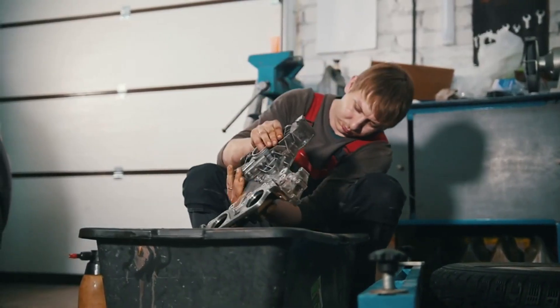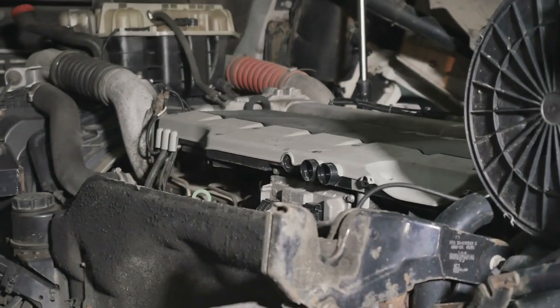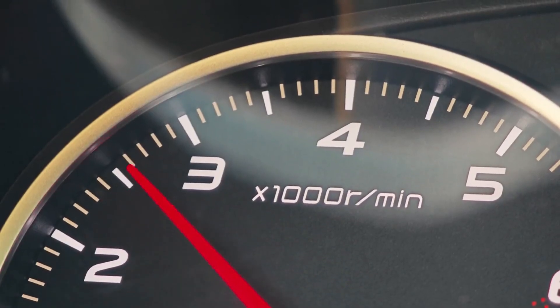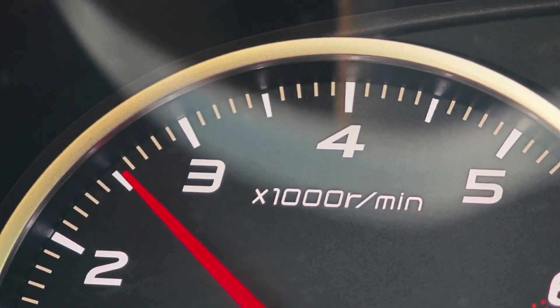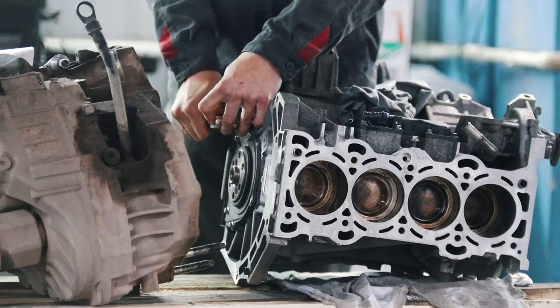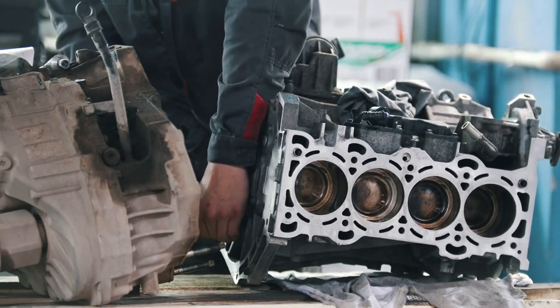Number 6: Rough idling or vibrations. A shaky, unsteady idle is another red flag. When the camshaft position sensor sends inaccurate data, it throws off the engine's timing, leading to misfires and uneven combustion. This causes your engine to vibrate or shudder, with RPMs fluctuating wildly. In severe cases, the engine may even stall. If your car feels like it's trembling at a stoplight, this sensor might be the issue.